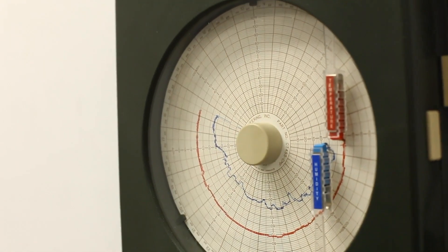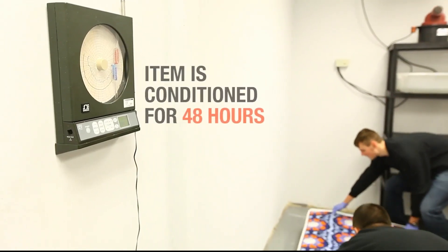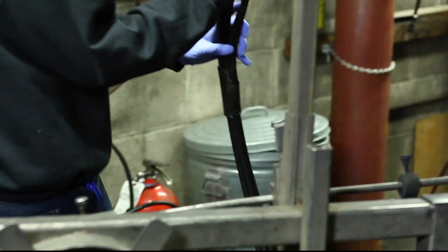The test item is placed in a conditioning room for 48 hours with regulated temperature and humidity settings prior to testing.